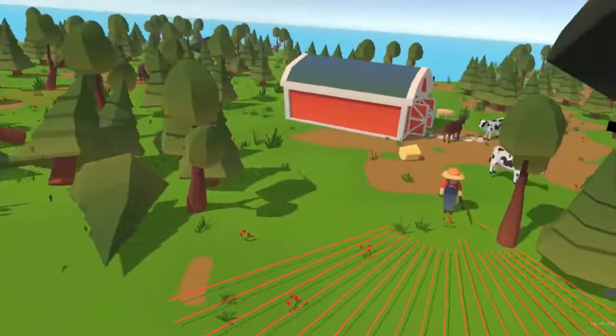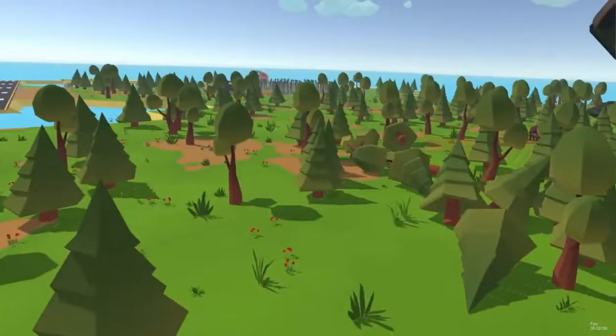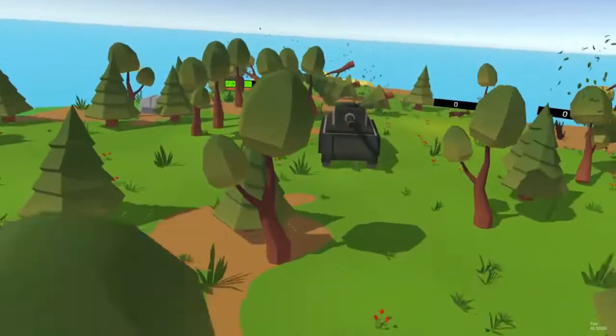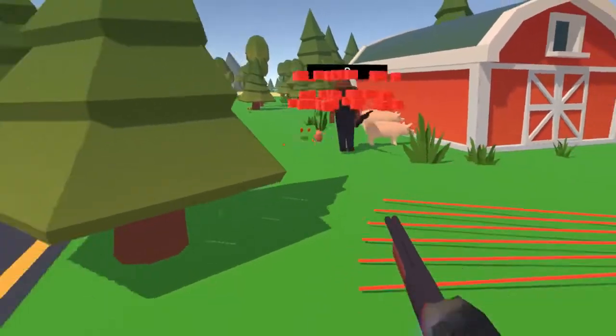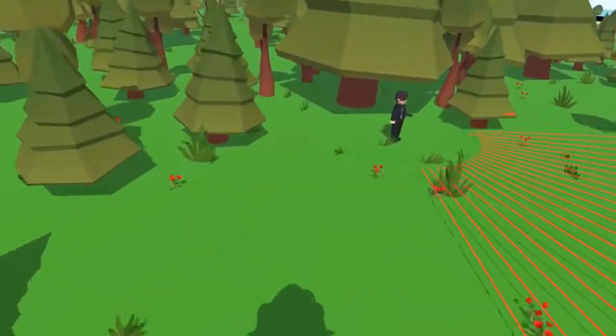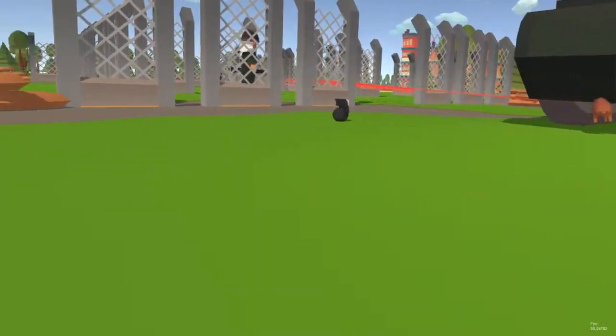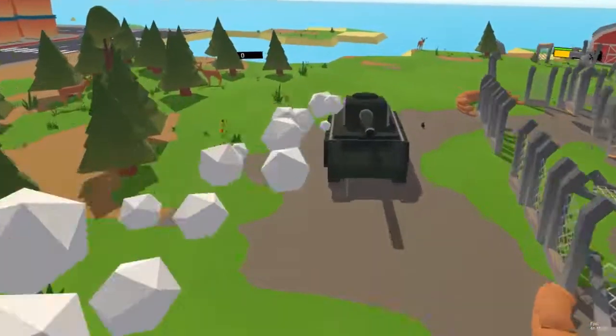Everything in our world is physically simulated, leading to some ridiculous situations. That house you climbed earlier? That's now a bowling ball. So this is our vision of Grow-rilla: a crazy revenge story, a roguelike eat-em-up, and an incredible distortion of scale that can only really be experienced in VR.